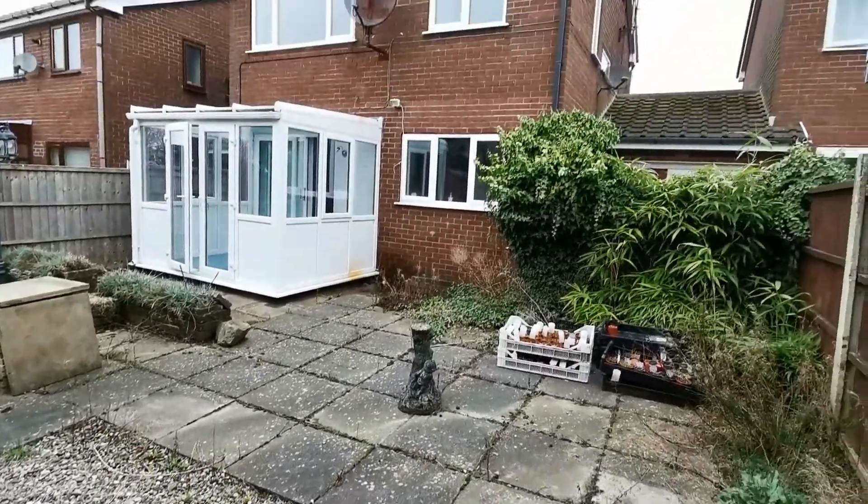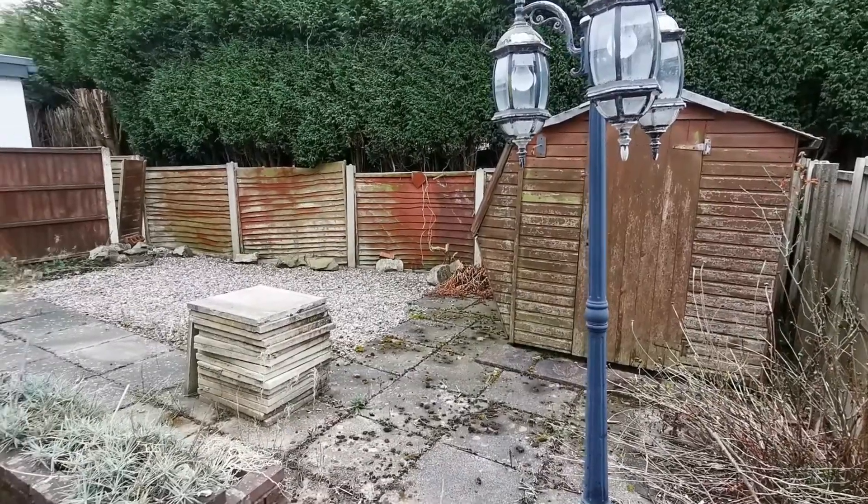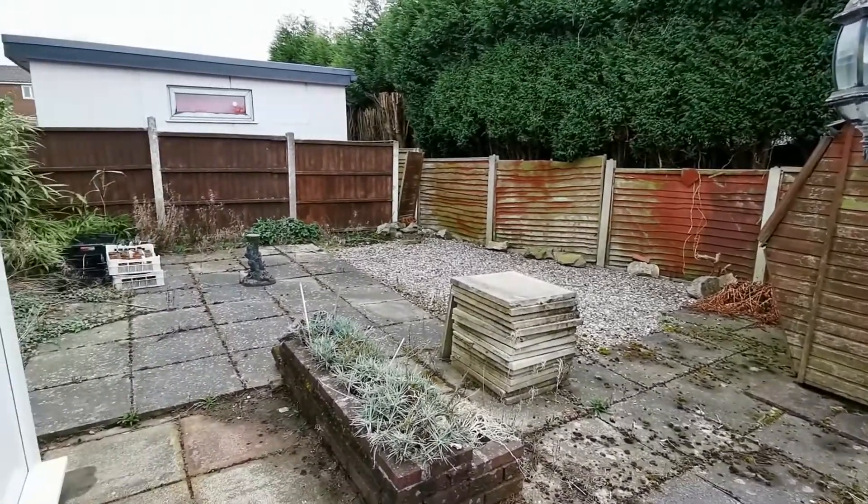There's an enclosed garden to the rear with a paved patio area and a garden shed. There's also a garage and paved driveway to the front.